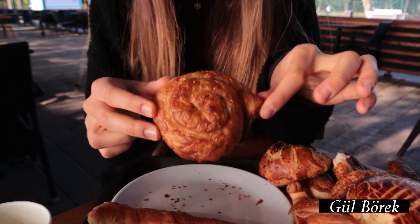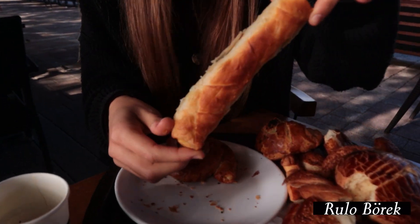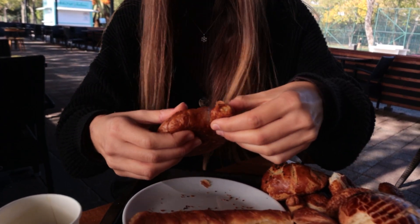Now let's move on to börek. Börek is a filo dough pastry which can be made in different forms — some are made by boiling the dough, some by frying, some by baking in the oven. They can be filled with many different fillings: ground beef, cheese, or anything you want. Today we have gül böreği, shaped like a rose, filled with spinach and rolled into a rose shape then baked. We also have rulo börek, filled with potatoes.